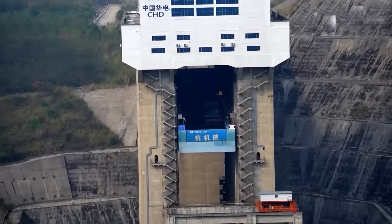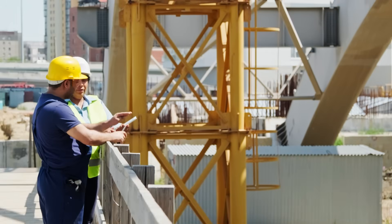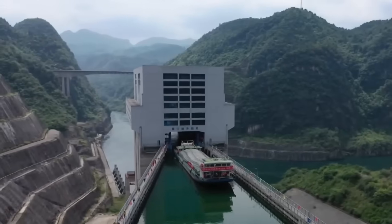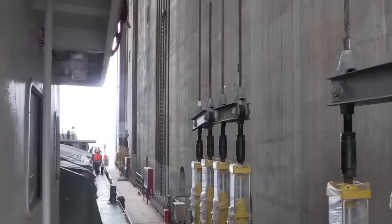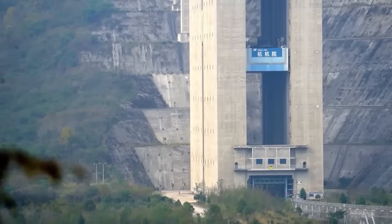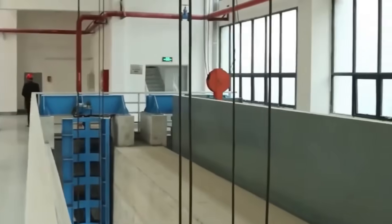China just built a ship elevator that lifts 3,000-ton vessels straight up through a mountain. And when American engineers saw the specs, they said it was impossible. You're about to watch how Chinese engineers moved floating ships vertically through solid rock using a system so precise it can't tilt more than 2 inches while climbing 370 feet. This is the Three Gorges Ship Elevator, the largest vertical ship lift ever constructed, and the engineering behind it rewrites what's possible in modern construction.